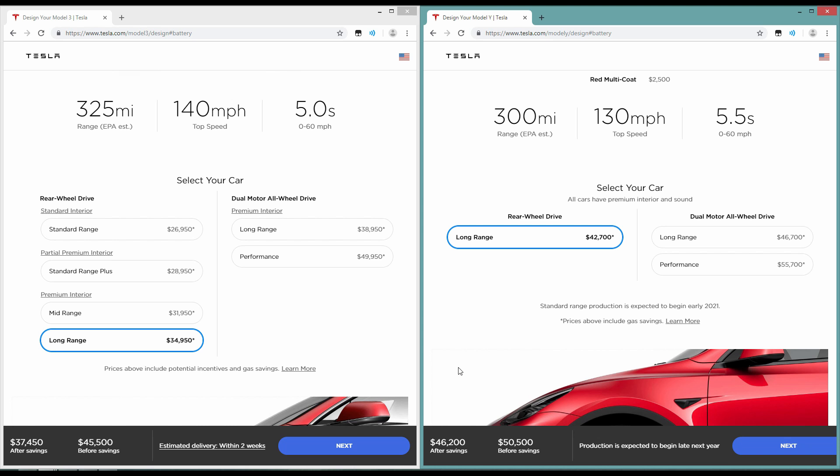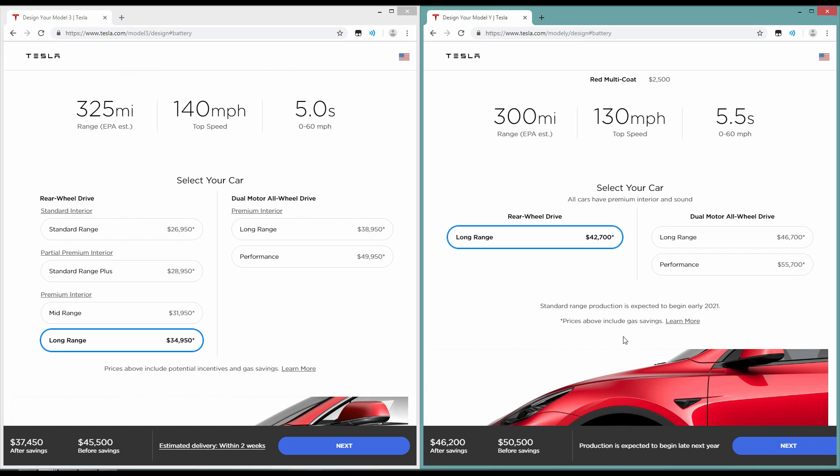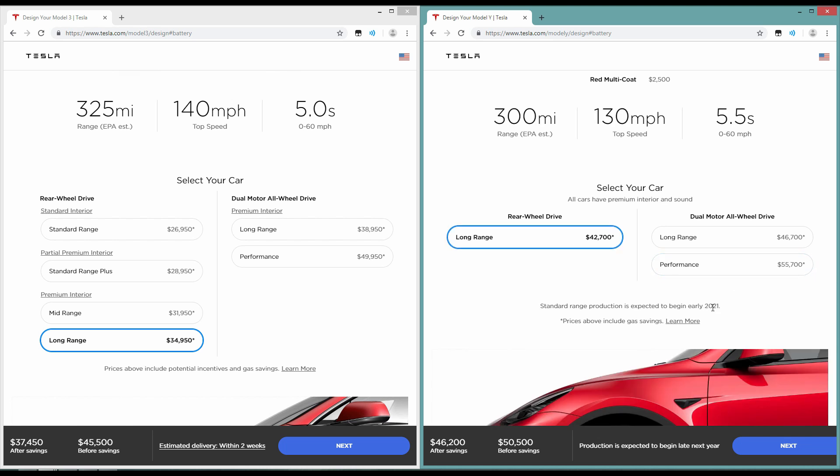I think it really comes down to the savings — not because of gas savings, but because of the tax incentives that the US government is basically getting rid of by the end of this year. They already slashed them in half. But the Model Y, even though it was announced this year, does not qualify for tax incentives because it's not even in production. The standard range production is expected to begin early 2021, so even if you order right now, there are no tax incentives — you will have to pay full out of pocket.